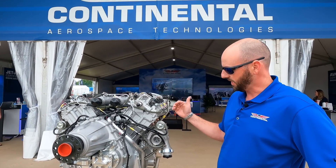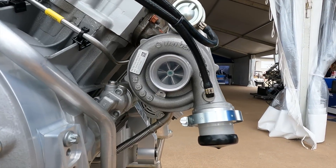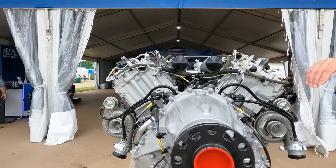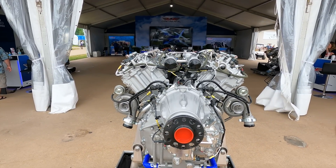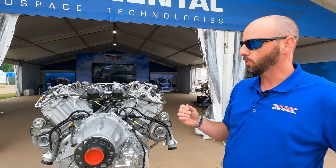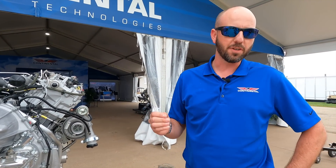Each turbo is actually controlling the boost pressure in the manifolds for each bank of cylinders, so it is a V6 configuration. It is a FADEC — full authority digital engine control. It is liquid cooled and it is a very efficient engine.